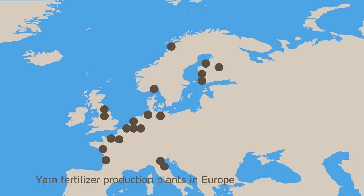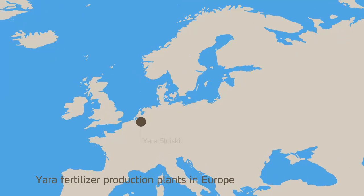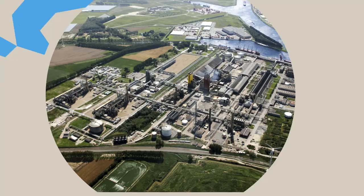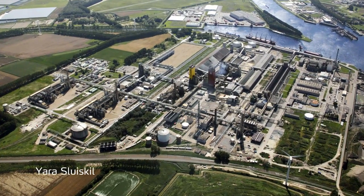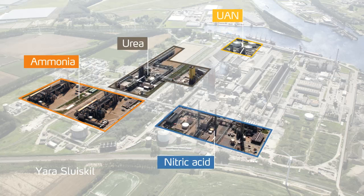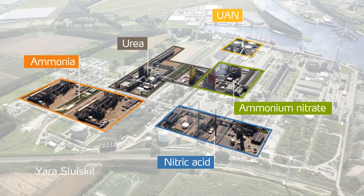Let's have a closer look at one of these plants, located in Sluiskill in the Netherlands. Yara Sluiskill is a modern plant producing different types of nitrogen fertilisers. The plant, with its own port, covers 135 hectares and employs 600 people directly and approximately 3,500 people indirectly. It is composed of several areas dedicated to different production units: ammonia, nitric acid, urea, UAN and ammonium nitrate. Sluiskill also benefits from a port allowing access to the sea.